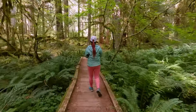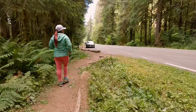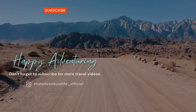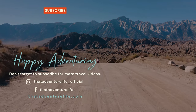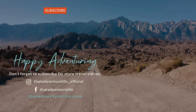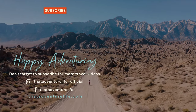Eventually we found ourselves back at the start of the loop, where we made a right to head back towards the car. We'd definitely love to spend more time in this area, and we'd love to hear from you — what other great hikes should we take on in Washington? Let us know in the comments below. If you enjoyed this video, be sure to like, comment, and subscribe. For more information about Ancient Grove and other awesome hikes in Washington, head over to thatadventurelife.com.